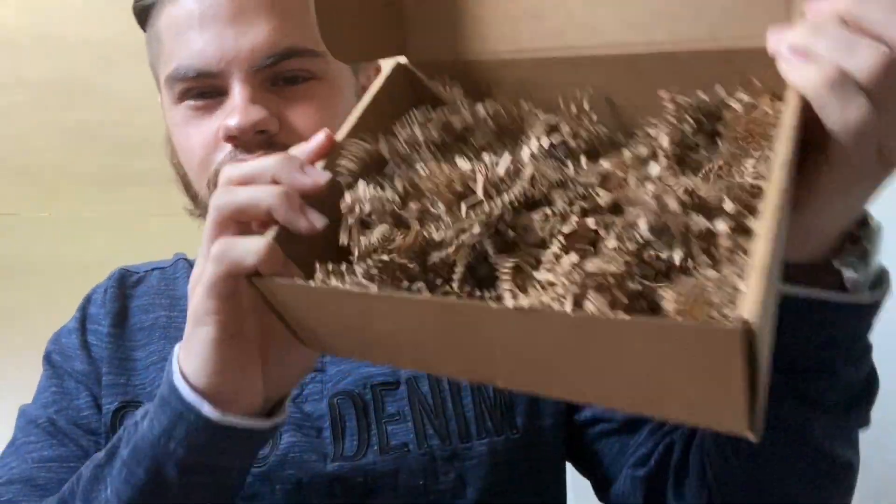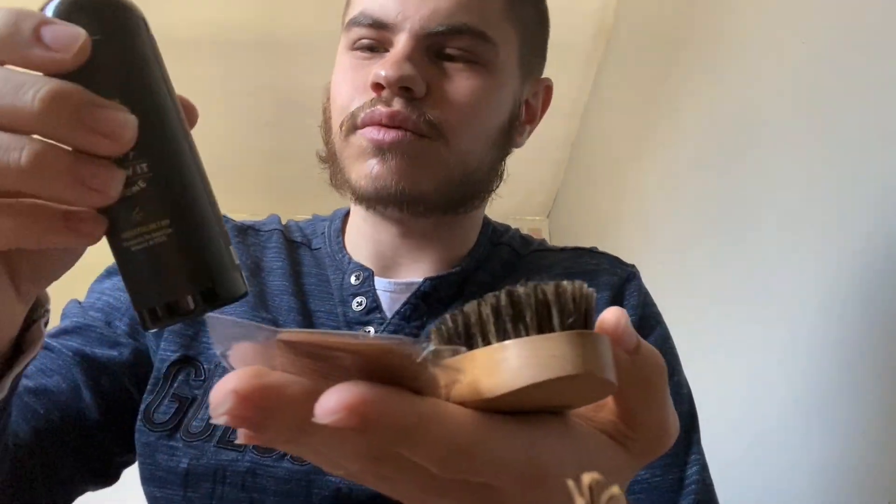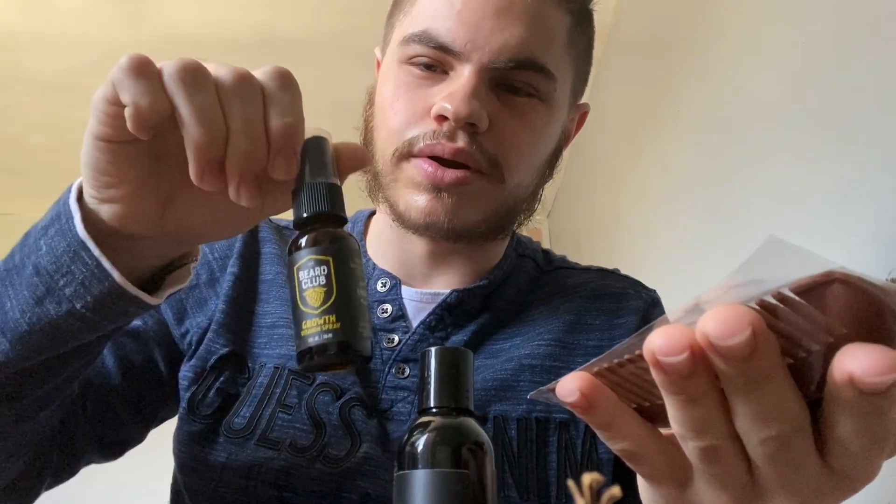And we got a bunch of these things as well. So yeah, this is the box. All together we got some lovely combs, our nice shampoo, our spray, our oil, and some vitamins. I would say this is a very good box and I would recommend it to every man trying to grow a beard. So let's give this a shot and I'll come back to you and see how it works out.